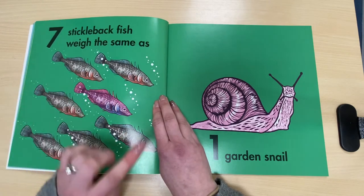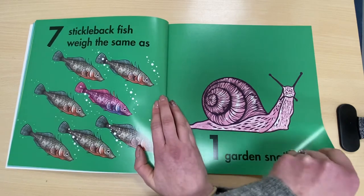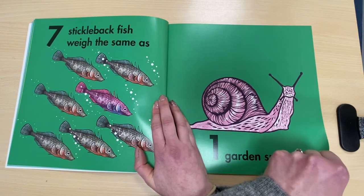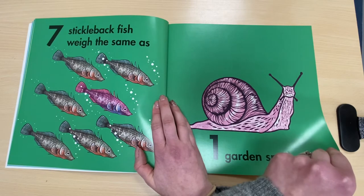Which one's your favourite colour? I quite like this pinky one here. I wonder, can you guess what number is going to come next and what animal that it might be? Shall we turn over and see?